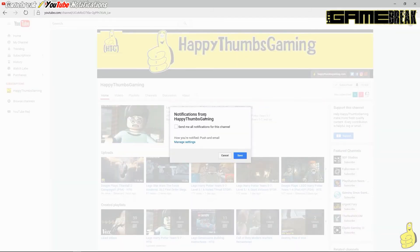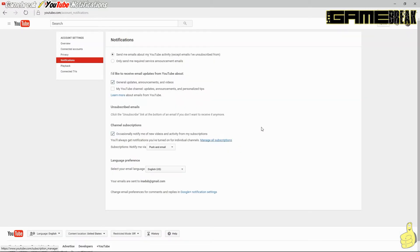And there's a couple of different ways we can receive notifications. You can see here, clicking this little bell actually gives us a pop-up window asking us if we'd like to receive notifications from Happy Thumbs Gaming. But before we accept this, let's go ahead and look at a couple of things here. We've got 'send me emails about my YouTube activity, except emails I've unsubscribed from,' because who wants to get unsolicited emails. We've also got an option to receive email updates from YouTube — I have mine set to general updates. We also have unsubscribed emails giving you an idea of how you unsubscribe. And of course, the channel subscriptions — you want to check this box if you want to get notifications from the channel in question.